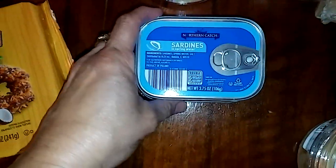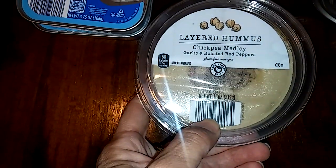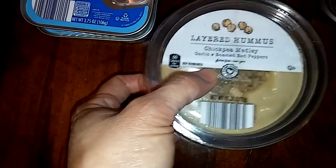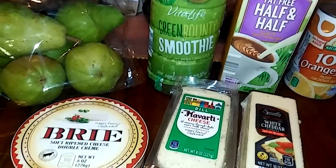From Northern Catch, I got two cans of the Sardines in Spring Water, Layered Hummus with Garlic and Roasted Red Peppers, as you can see. Then back there, I'm going to try this for the first time — Vita Life Green Bounty Smoothie.